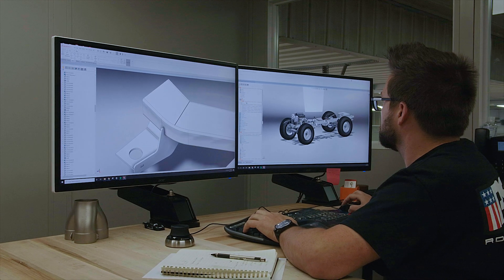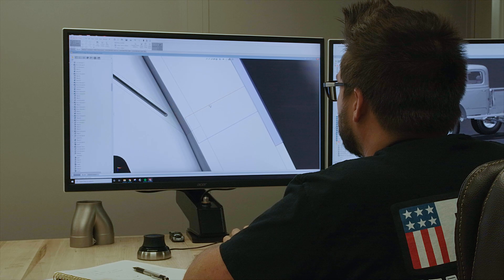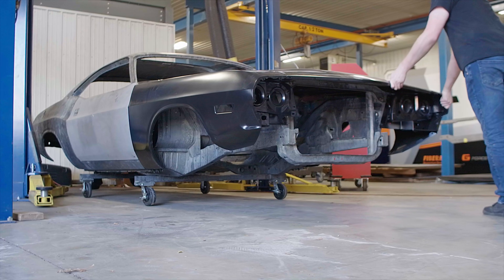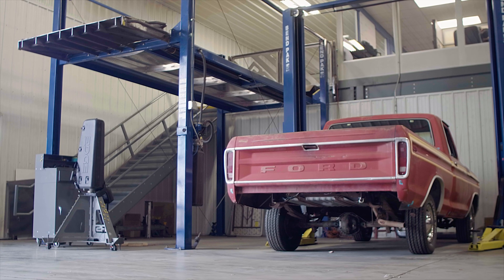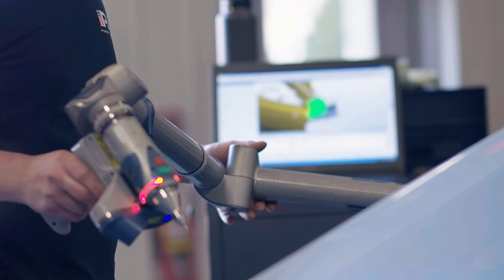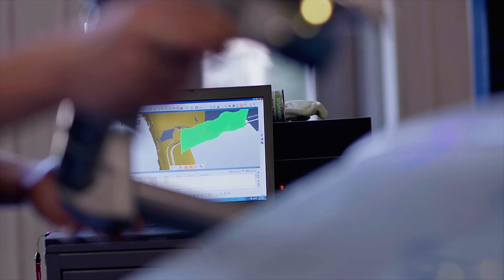Engineered specifically for your project, here's how it works: we start by getting your vehicle on site. This allows our engineering team to 3D laser scan your car, building a precise digital template of the body mounting points and clearances required for your specific setup.